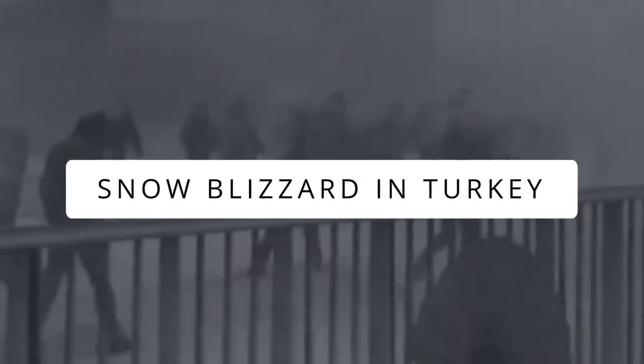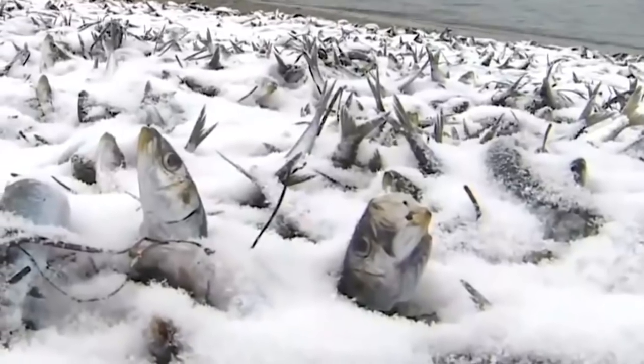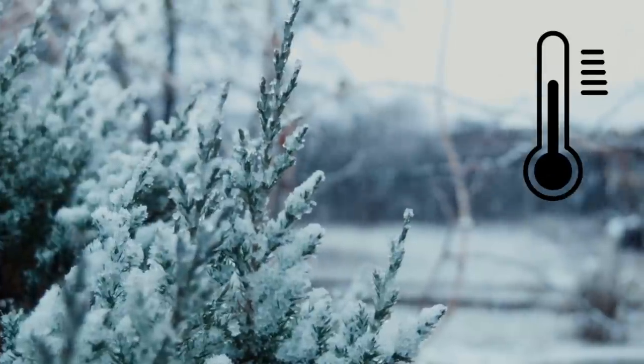Three months ago, in January 2022, Turkey was hit by one of the worst snow blizzards in its history. Everything was covered in 20 feet of snow, along with many animals. A clip showed a flock of sheep buried under snow with people pulling them out — they were alive, but hundreds of others were not. Due to temperatures reaching negative 40 degrees, many froze to death in an extremely terrifying manner.